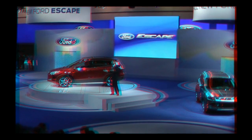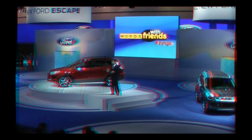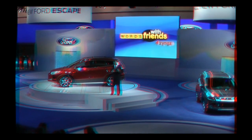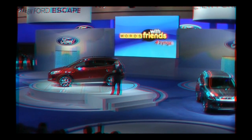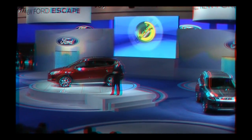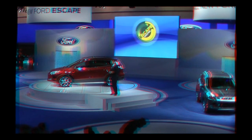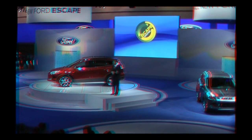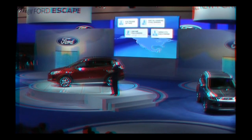Zynga, the world's leading social game developer, worked with Ford to create the world's largest Words with Friends game and the world's first social game product reveal. Social gaming is a big deal — it helps us reach new customers in a way that really resonates with them. Our Words with Friends game was just the first of a whole series of social gaming initiatives that will continue through the next phase of the Escape launch.